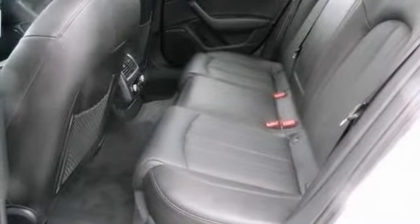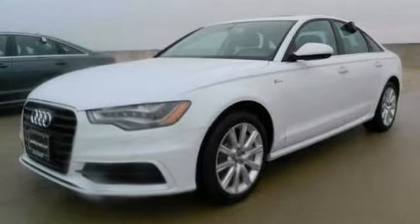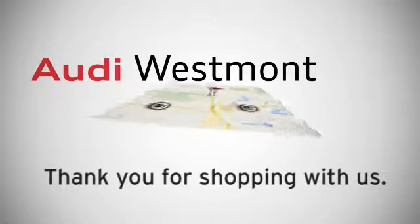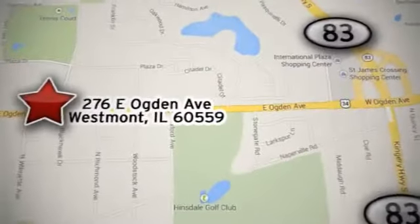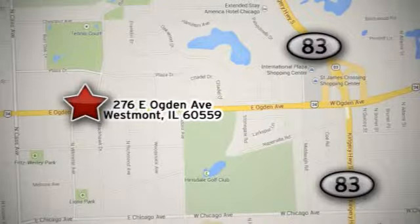Come on out and experience the best of both worlds today with this Audi A6. Thank you for shopping Audi Westmont, conveniently located at 276 East Ogden Avenue in Westmont, Illinois, three quarters of a mile west of Route 83 near Oak Brook Shopping Center.